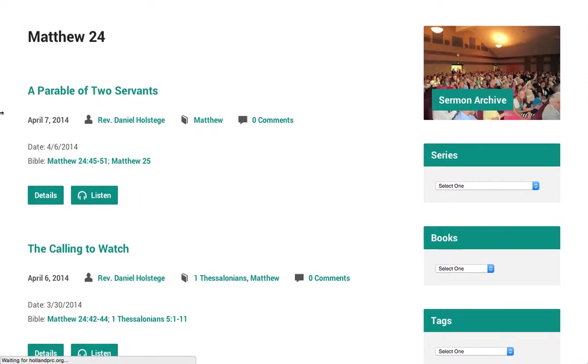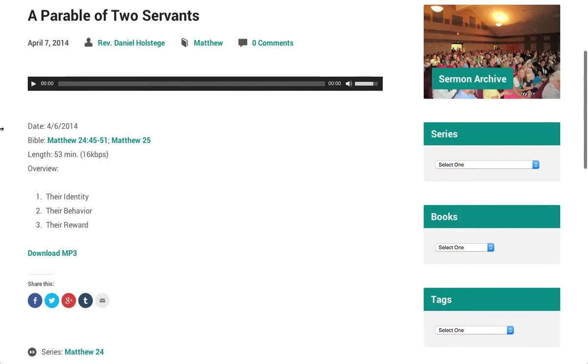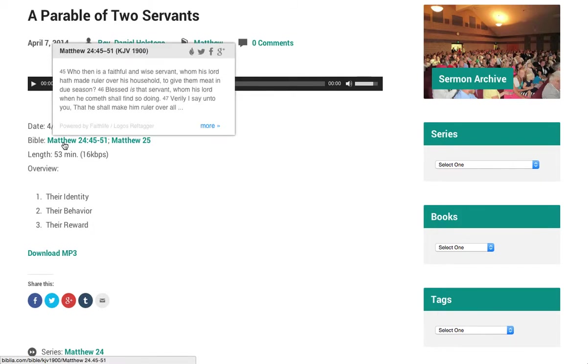If we click in to view the sermon, you can play that and view information about it. Throughout the site, hovering over a Bible reference displays the verse.